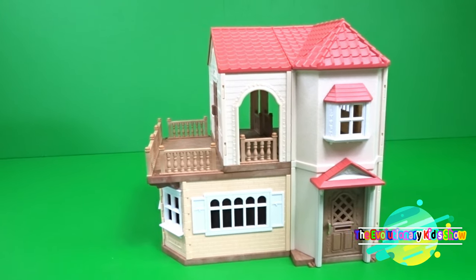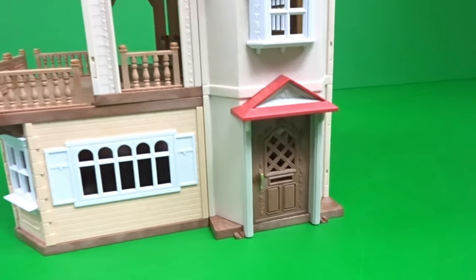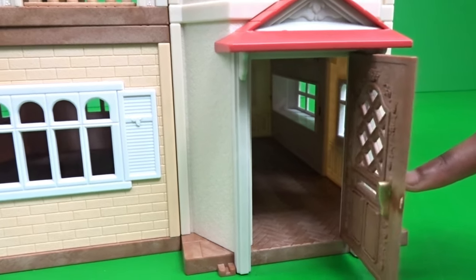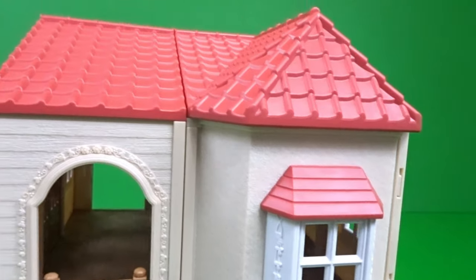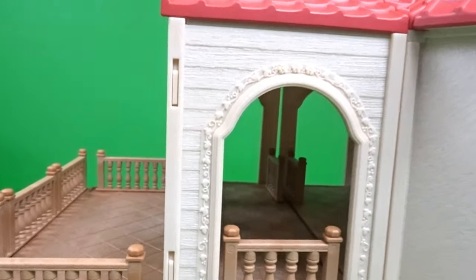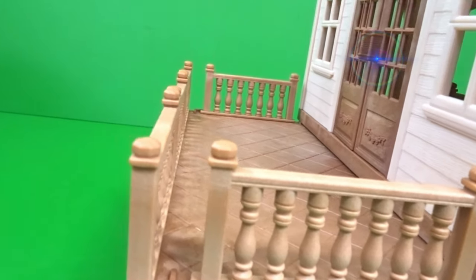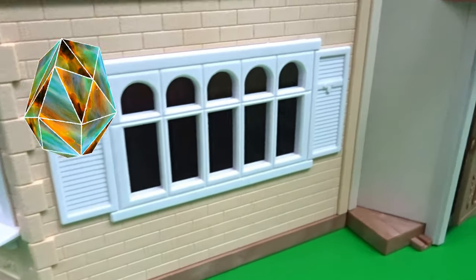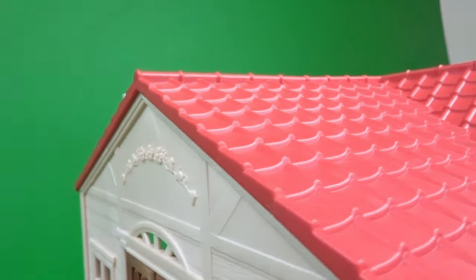Now kids, we're at the front of the house, and the front of the house is amazing in my opinion. The door can open and close. It also has a window right on top of it, a little balcony area that you can look through, and a big porch. It's very, very beautiful. Let's get started and decorate the whole entire house from the inside.